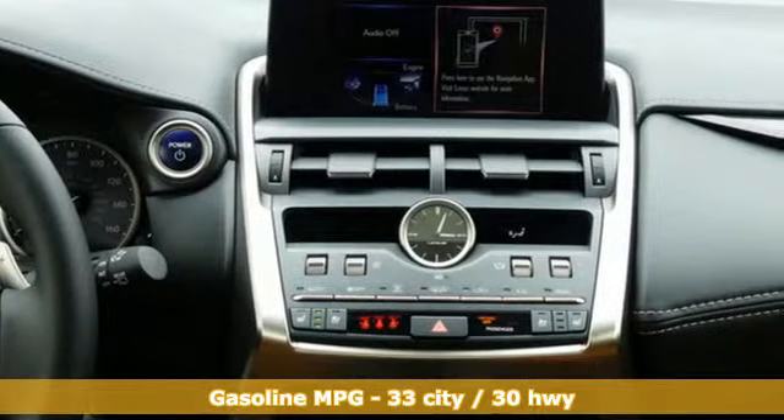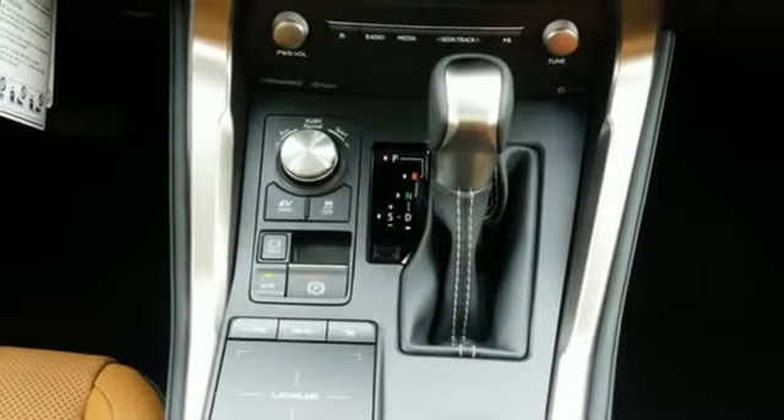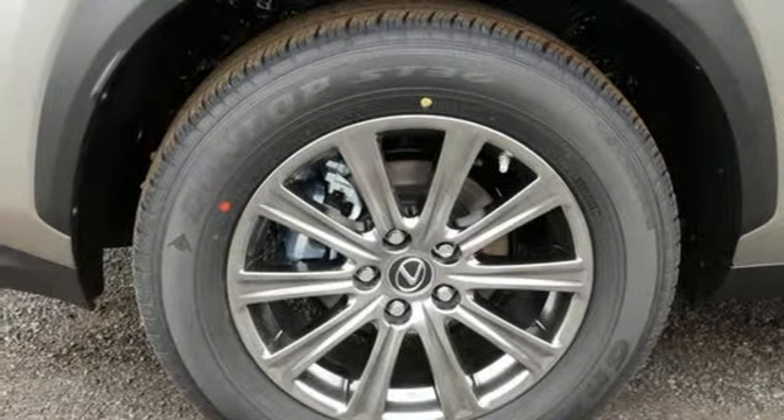Inline 4-cylinder engine, electronic shift on the fly, streaming audio, power heated mirrors, dual zone climate control, and automated parking sensors.